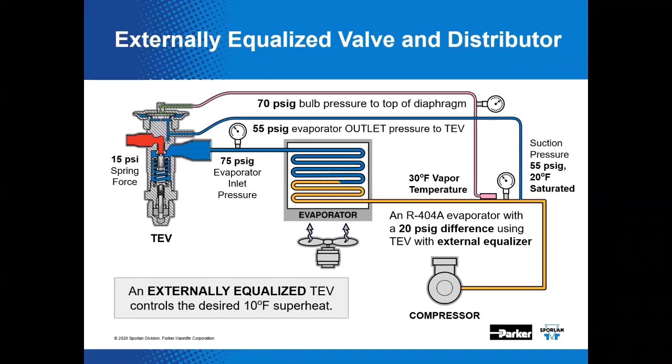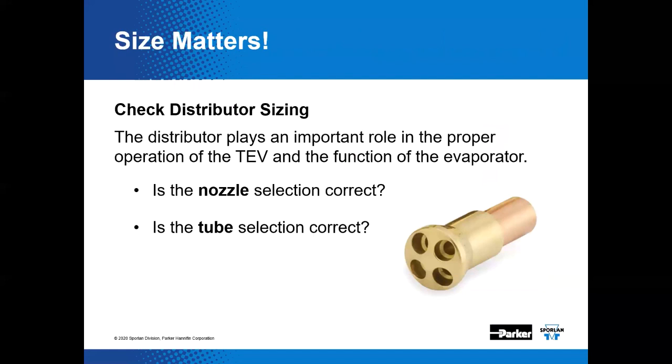Each distributor should be fed by its own TEV or other metering device — they should be matched one-to-one. Size matters. The distributor plays an important role in the proper operation of the TEV and the function of the evaporator. Some simple questions to ask: Is the nozzle selection correct? Is the tube selection correct? If we're doing a refrigerant retrofit, those parameters are very important.